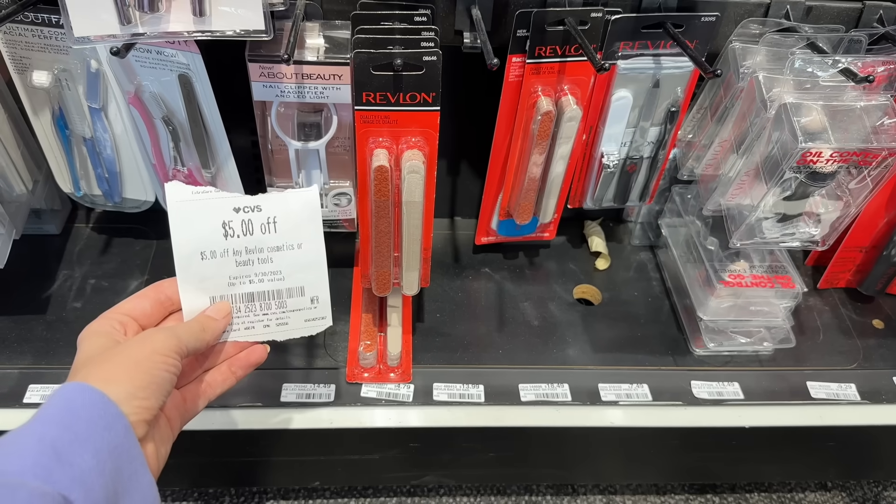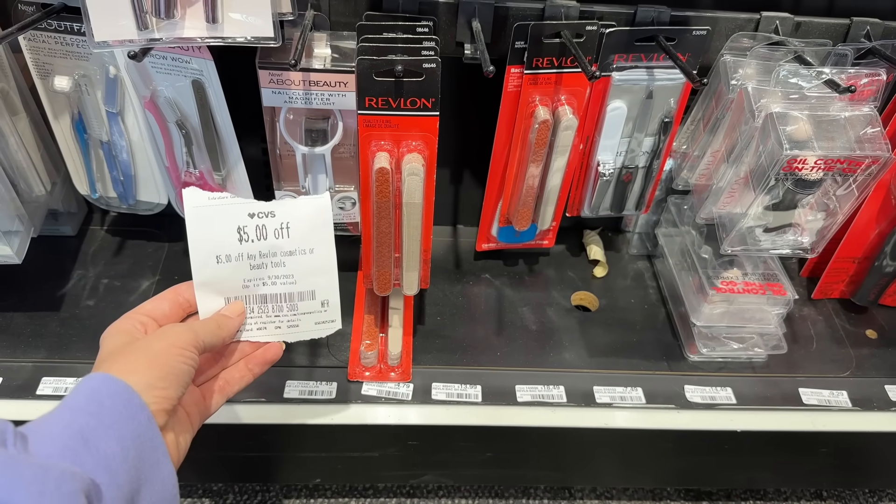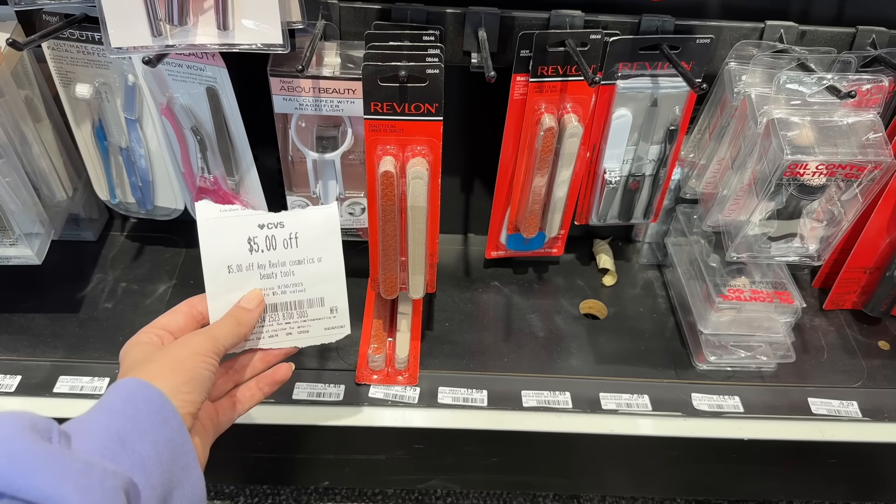I still have my $5 instant CRT from last week for Revlon, so I'm going to grab one of these Revlon Emery boards for free. Just keep in mind you do need the paper CRT and to go to a cashier since they'll need to adjust it down.